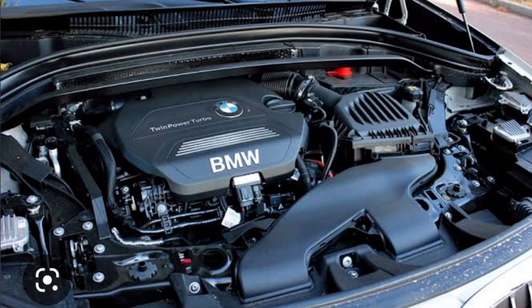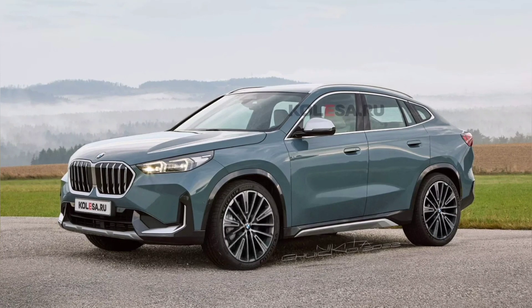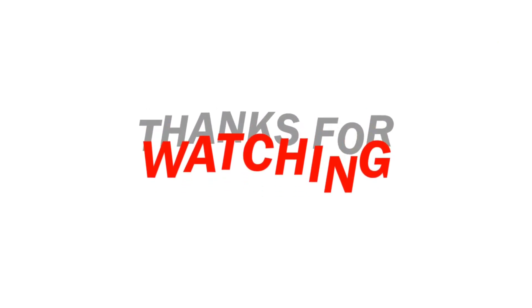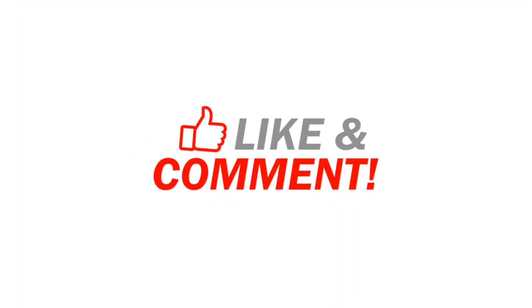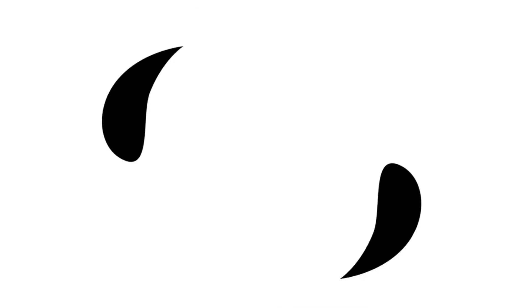No interior images are available at the moment, but it will make an official debut next year. Until then, stay tuned to our channel for more information. Thanks for watching — like, comment, and share with your friends and family. Don't forget to subscribe, and I'll see you in the next video.